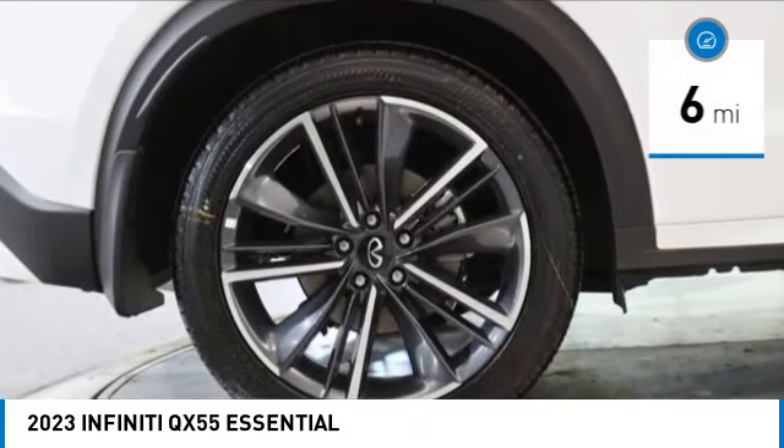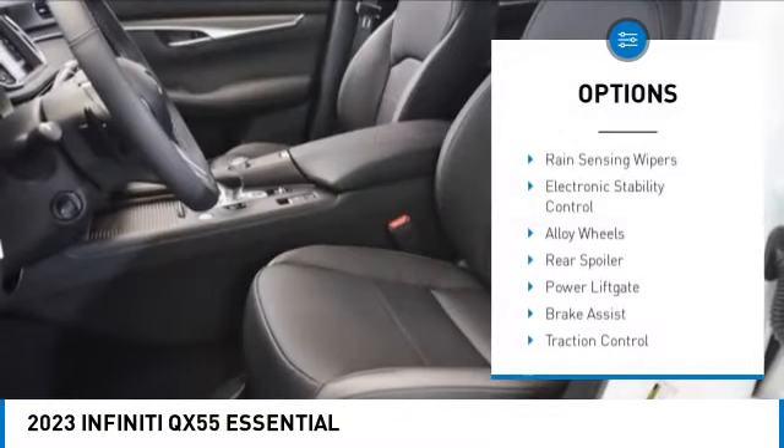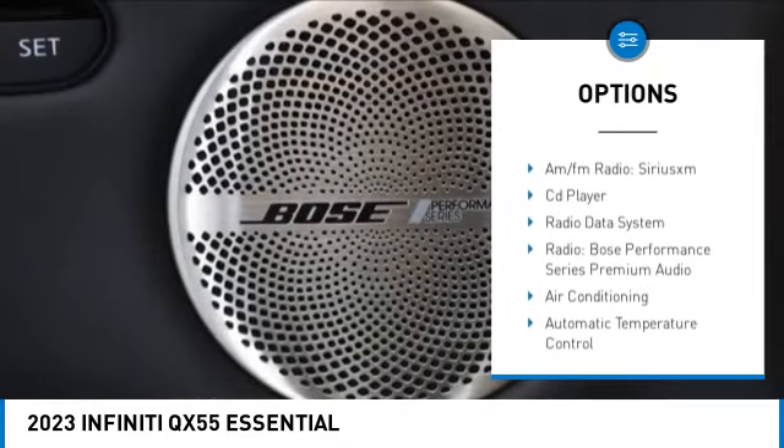This vehicle has less than 100 miles. Here are some of this vehicle's great options: rain sensing wipers, electronic stability control, alloy wheels, rear spoiler, power lift gate, brake assist.